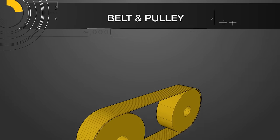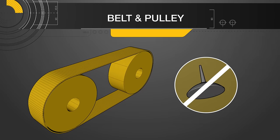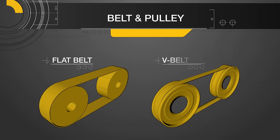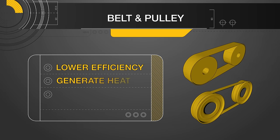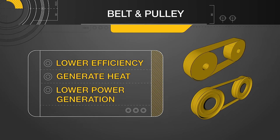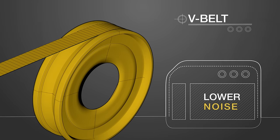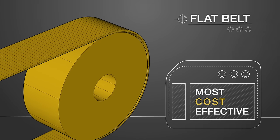Using a belt and pulley system can help to minimize these issues, as they typically require no lubrication and have longer maintenance periods. Friction systems like flat and V-belts can be cheaper belt options. However, due to their construction, they have lower efficiency, generate heat, and have lower power generation than timing or synchronous belts. V-belts do operate with lower noise, which can be an important factor to consider.